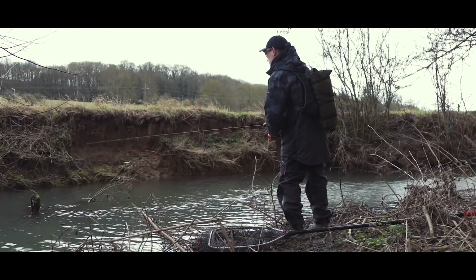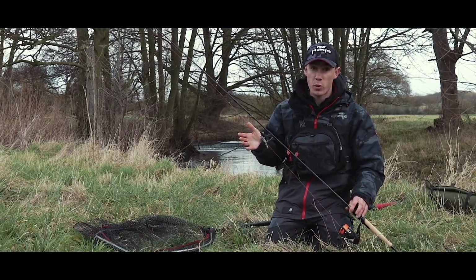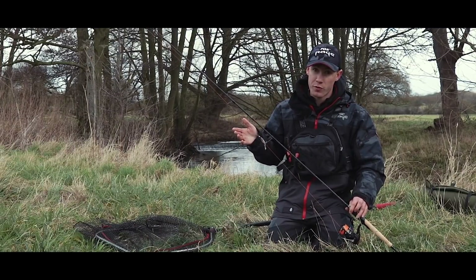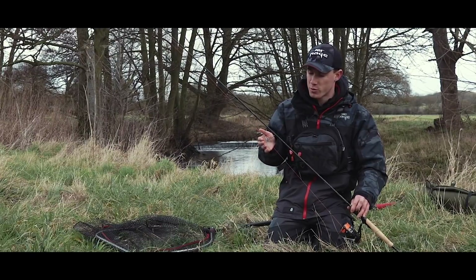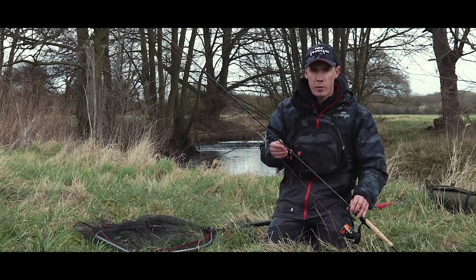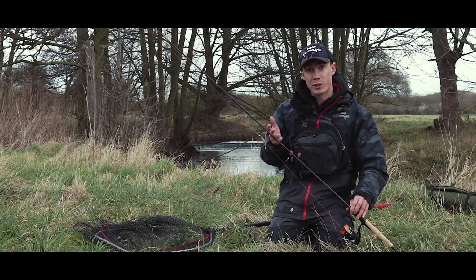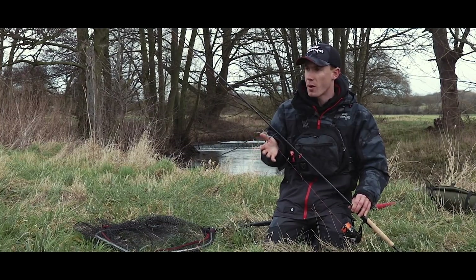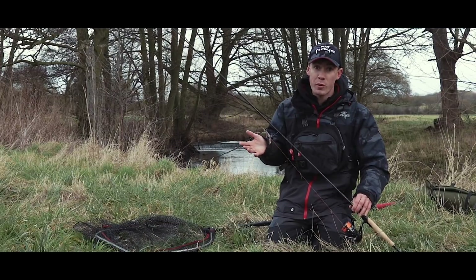Today I am going to show you how I rig the Rage Critters. I have multiple ways of rigging them — sometimes on a Texas rig, sometimes on a Cheb rig, a jig head, and you can even fish them on a drop shot. Today we are likely to catch pike, hopefully some perch and chub as well, and if we are really lucky we might even get a trout. I am confident we should get at least three species.